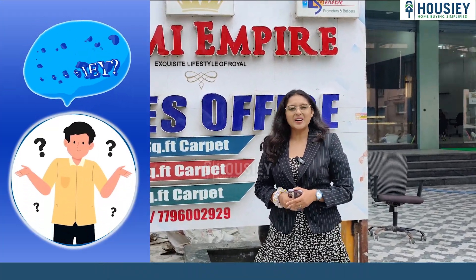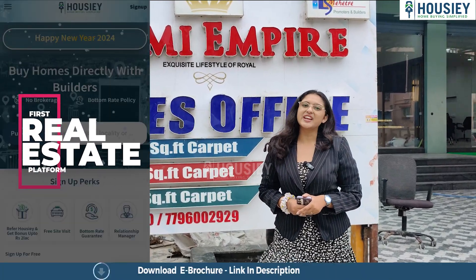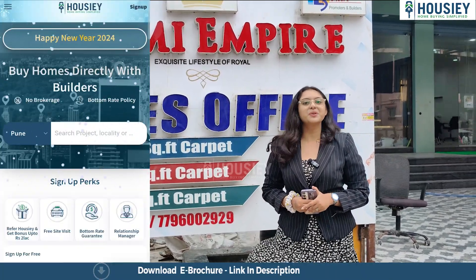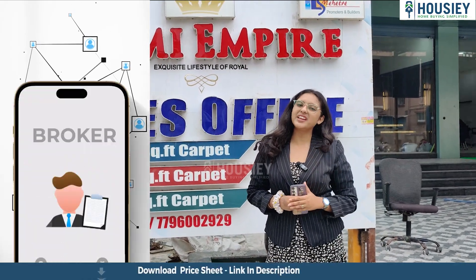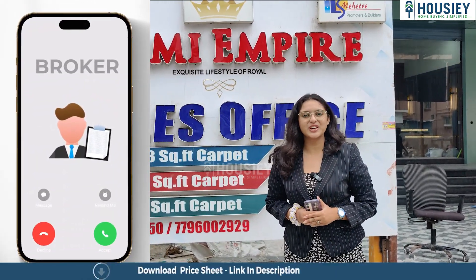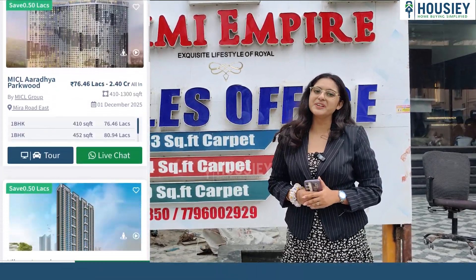But before that, let me tell you what Housie is. Housie is India's first real estate platform that connects you directly with builders, thereby giving you the bottom rate guarantee. Unlike current listing platforms where your inquiry and contact details are shared with multiple brokers, Housie connects you directly with builders.